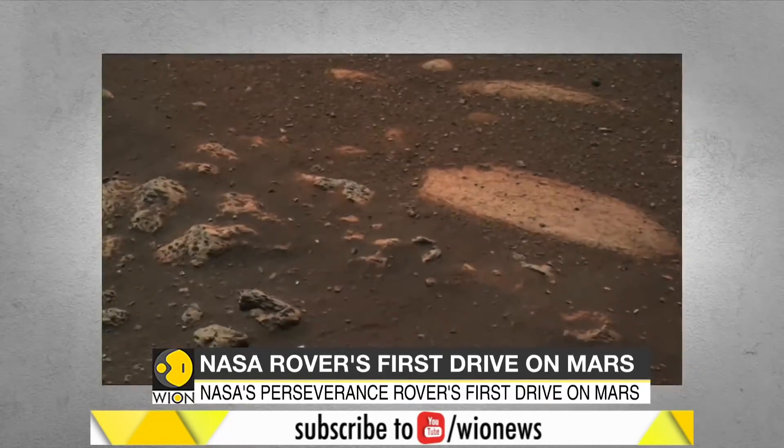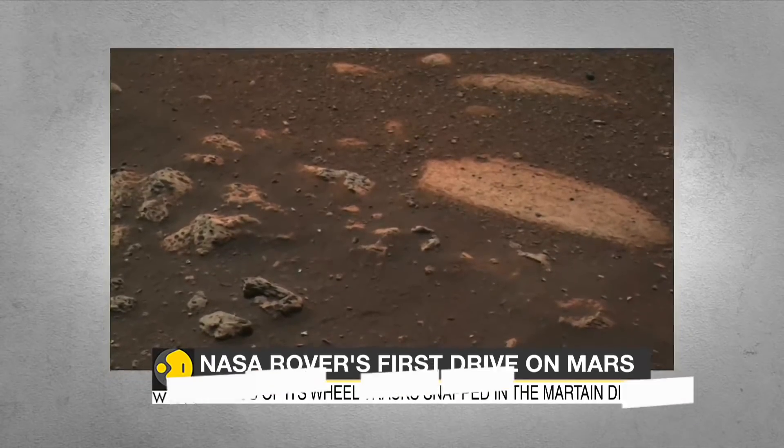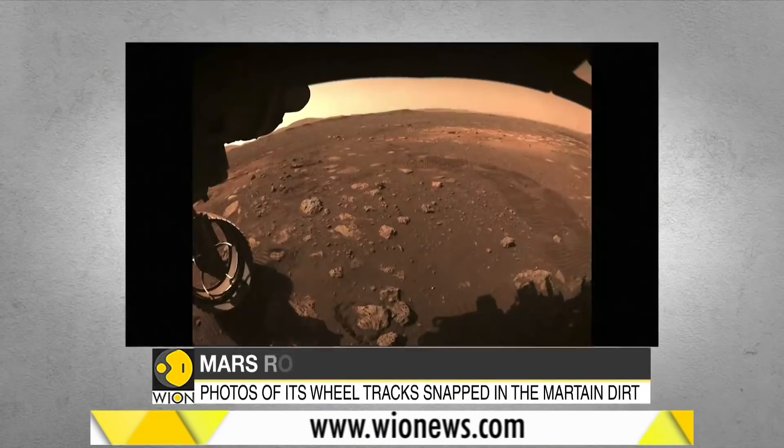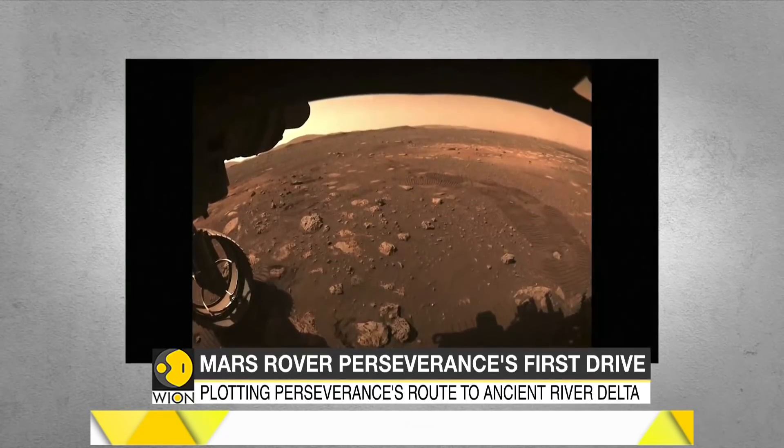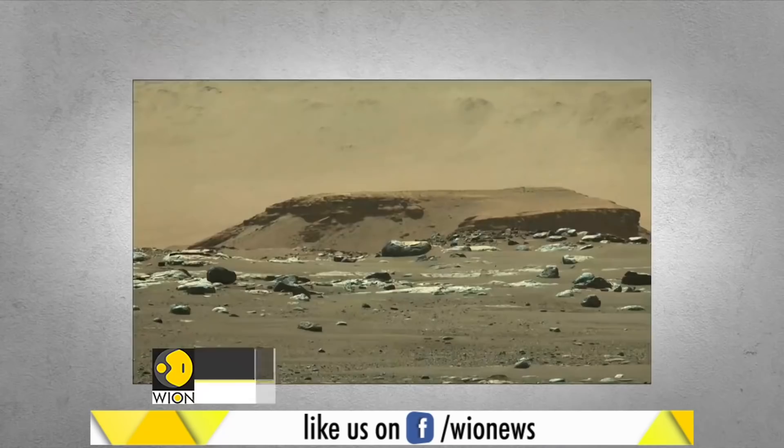Perseverance landed on Mars on February 18th to accomplish the riskiest step — to bring back rocks that could answer whether or not life ever existed on the red planet.